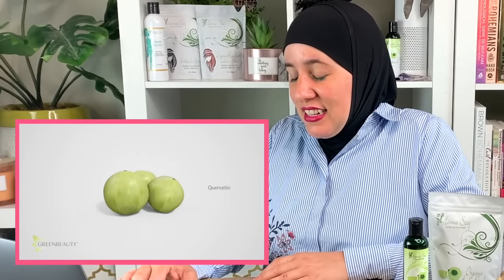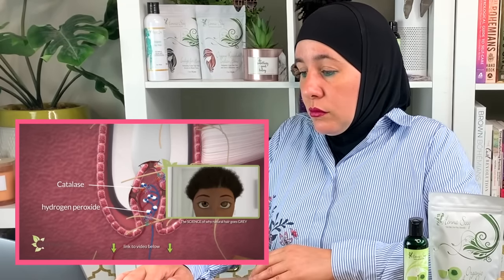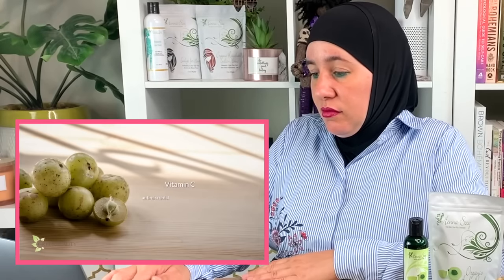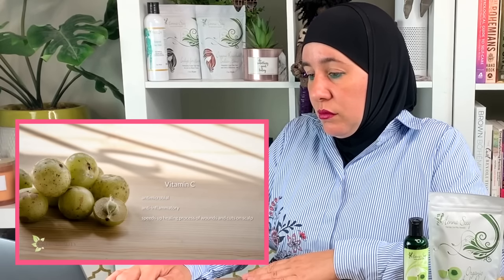Amla also does a good job at reversing grays and making your hair color darker. A study done on rats showed that amla raised levels of catalase and other antioxidant enzymes. Increased catalase in your hair follicles means reduced levels of hydrogen peroxide, which means a buildup of melanin and a restoration of your naturally dark hair color. Amla also contains a large amount of ascorbic acid — vitamin C — making it a great antimicrobial and anti-inflammatory agent that speeds up healing of wounds and cuts on your scalp by stimulating collagen growth.